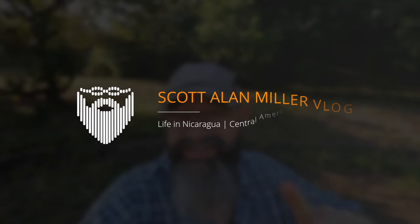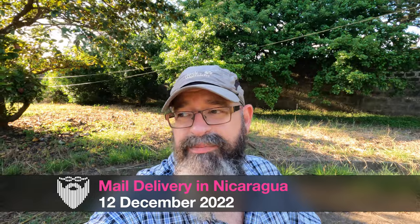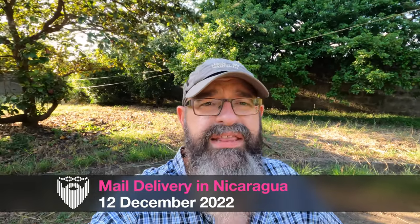We are back to work. We have lots of things we've got to do, but it is our first day working from the new house in Sutiava. It is just awesome to have a comfortable new workspace, and it is only our second full day being in the new house.